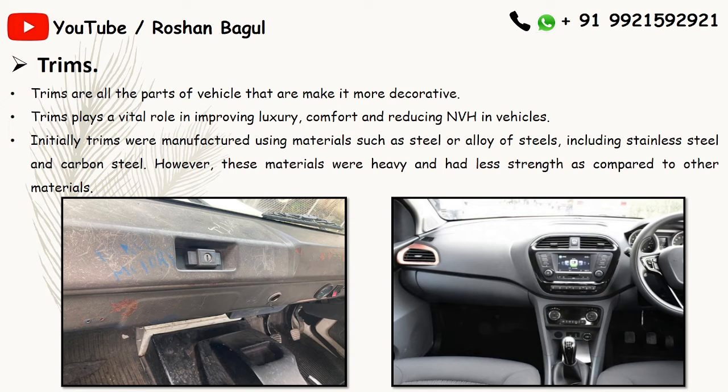What are trims? Trims are all the parts of a vehicle that make it more decorative. Trims play a vital role in improving luxury, comfort, and reducing weight in vehicles.